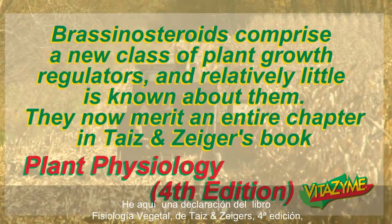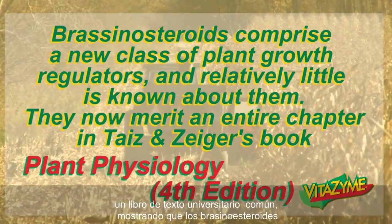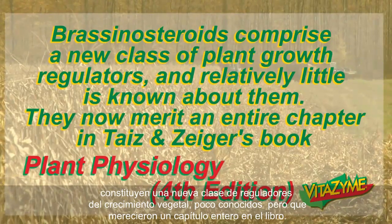This just shows a statement from Taiz and Zeiger's book, Plant Physiology, fourth edition, which is a common college textbook, showing that brassinosteroids comprise a new class of plant growth regulators. There's little known about them, but they now merit an entire chapter in their book.